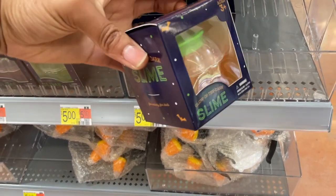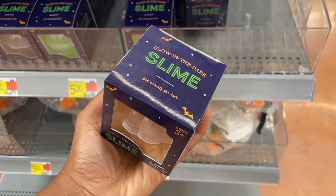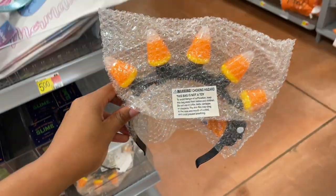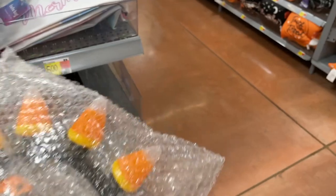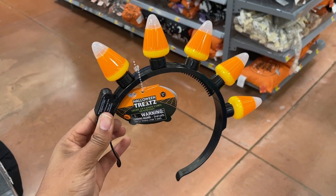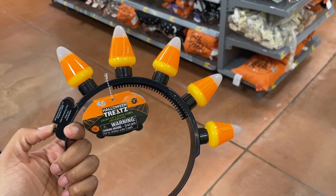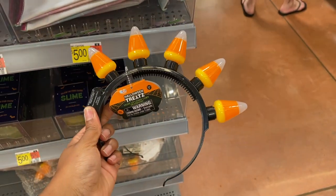Look — glow in the dark slime inside a pumpkin jar, how cute! Five dollars. Oh, how cute are these — I want this! A light-up necklace — I gotta take it out. Look how doggone cute that is! It lights up. I definitely want to wear this on Halloween when I go out with the kids. It's five dollars.